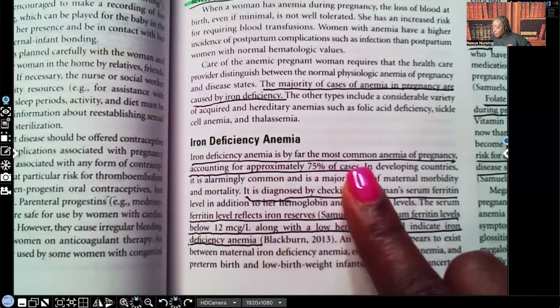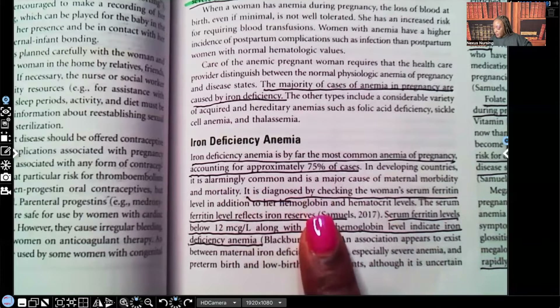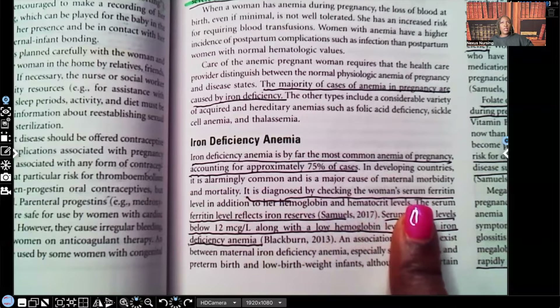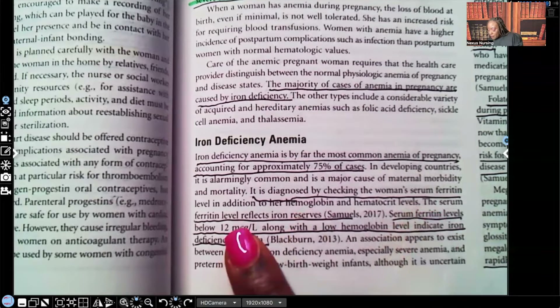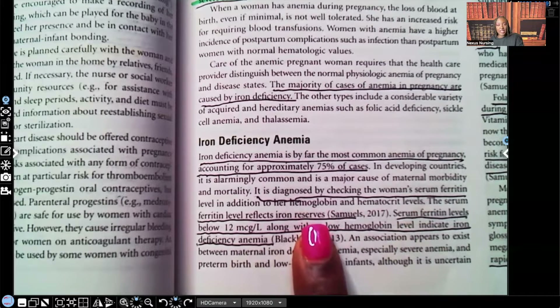Iron deficiency anemia is by far the most common anemia in pregnancy, accounting for about 75% of cases. It's diagnosed by checking the woman's serum ferritin level. We know that if we want to see if someone is anemic, we look at their H&H — especially the hemoglobin. But if we want to determine what type of anemia, like iron deficiency versus something else, we look at the ferritin levels. Ferritin level reflects the iron reserves.